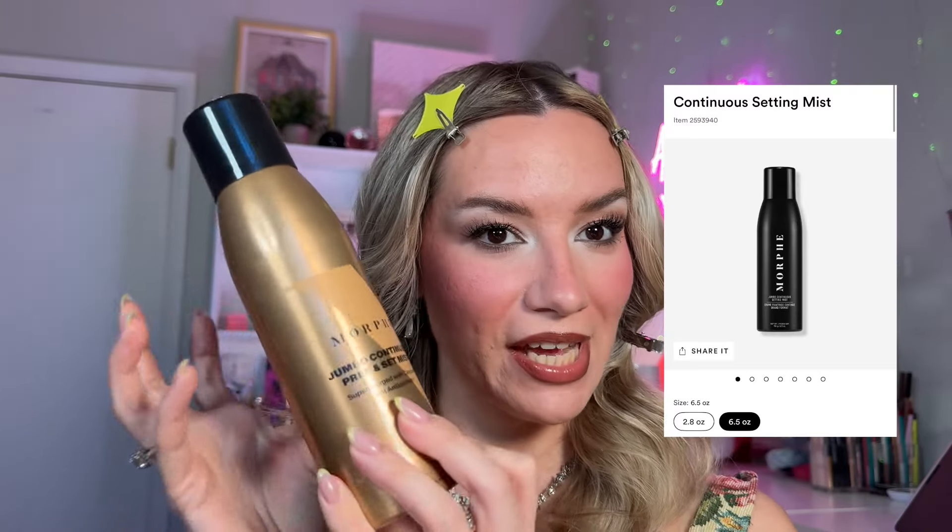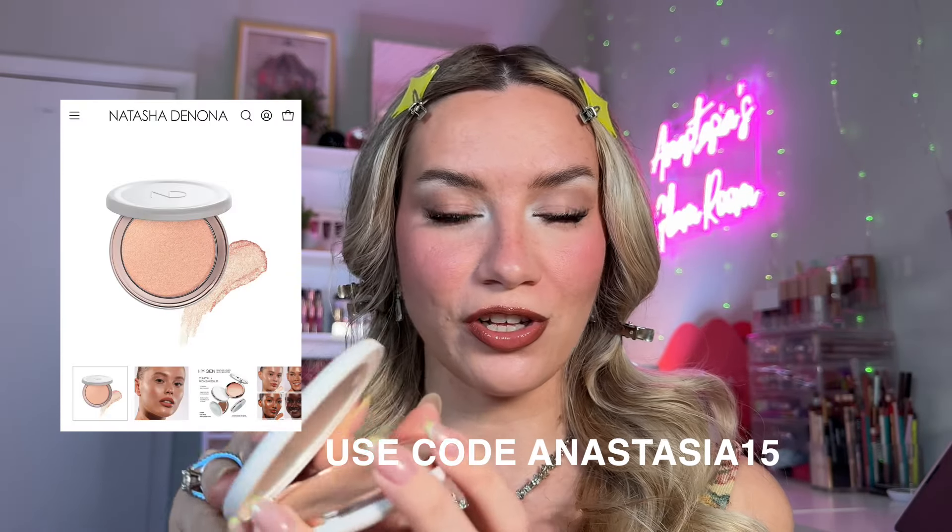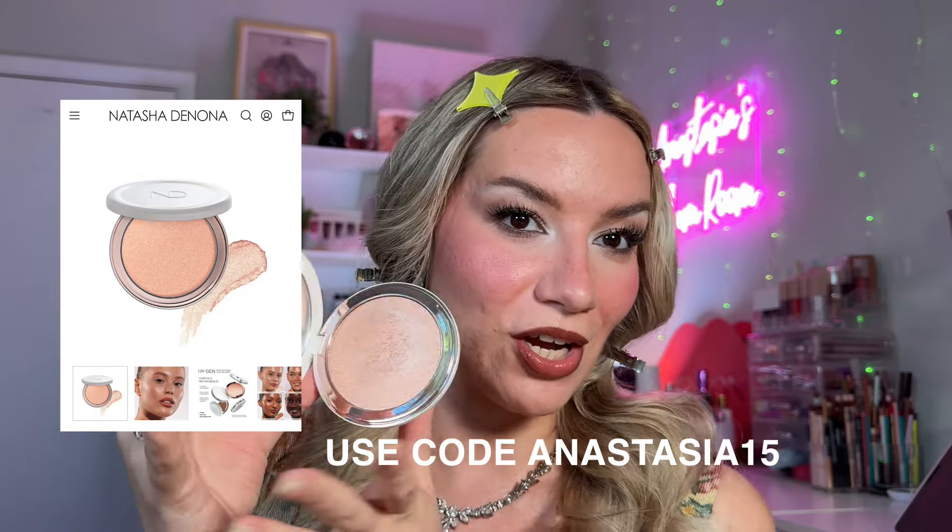Okay, final steps. We're going to do a bit of setting spray — I love this one by Morphe. Then if you feel like applying a little bit of extra glow, go in with the Natasha Denona Beauty Glow Beautifier, and I'm just going to apply it on the higher points of my cheeks right through here.